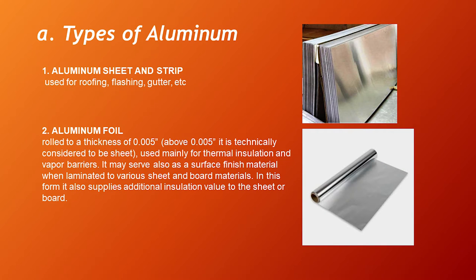Types of Aluminum. There are eight types of aluminum. The first is aluminum sheet and strip, used for roofing, flashing, gutters, etc. Second, aluminum foil — it is rolled to a thickness of 0.005 inches, used mainly for thermal insulation and vapor barriers. It may also serve as a surface finish material when laminated to various sheet and board materials, supplying additional insulation value to the sheet or board.